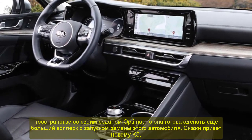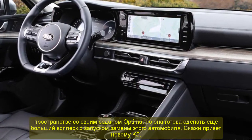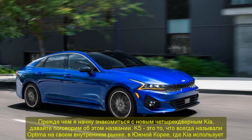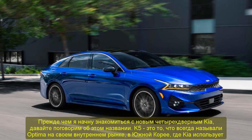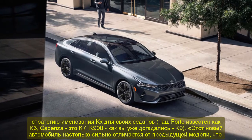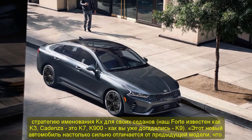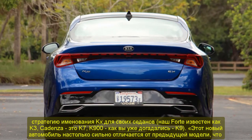Before I get into the nuts and bolts of Kia's new four-door, let's talk about that name. K5 is what the Optima was always called in its home market, South Korea, where Kia uses a KX naming strategy for its sedans — the Forte is known as the K3, the Cadenza is the K7, the K900 is, you guessed it, the K9. This new car is such a big departure from the outgoing model that 'we thought it deserved its own name,' a Kia spokesperson tells me. This doesn't necessarily mean Kia will be switching to any sort of whole-line alphanumeric naming strategy in the US, though the same spokesperson says that's not out of the question if future products meet this same high standard.